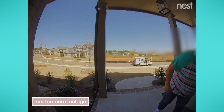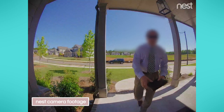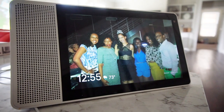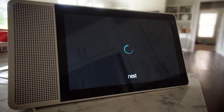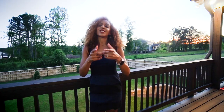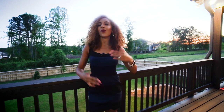Google is the parent company of Nest, so when somebody rings your doorbell, your Google devices will broadcast it to you that someone is at the front door. I really like that at any given moment I can ask Google to show me footage from the cameras throughout my house — for example, asking Google to show the front door camera. All the devices we just mentioned are what we use to secure our home, and I've provided links in the description below.